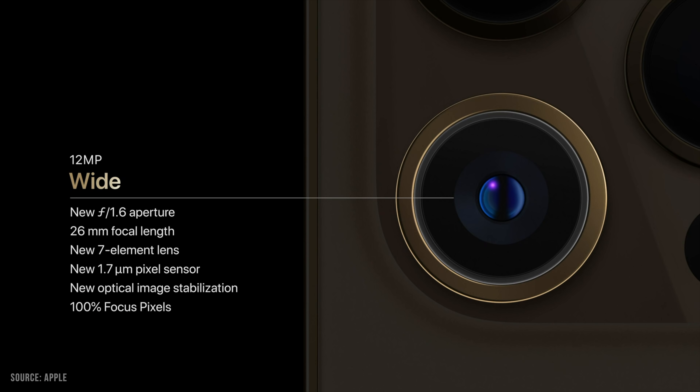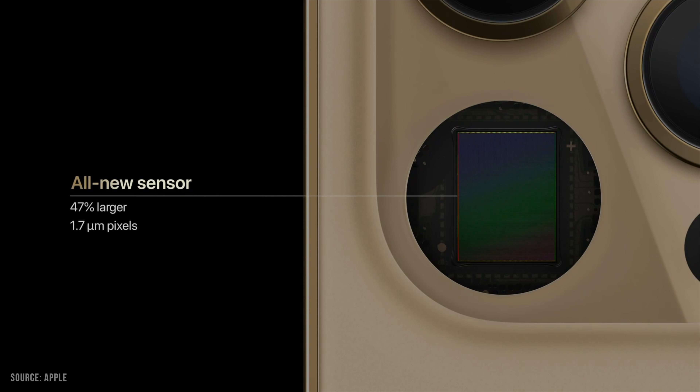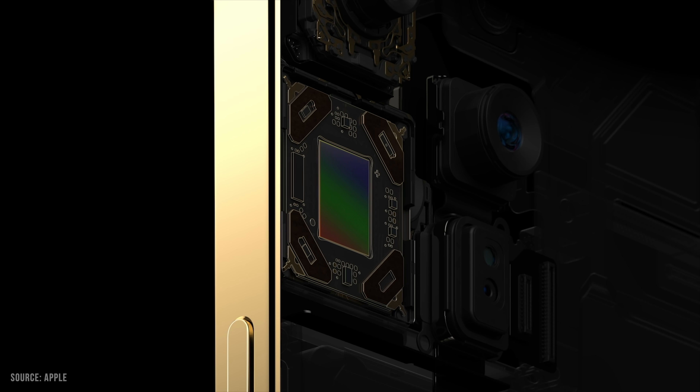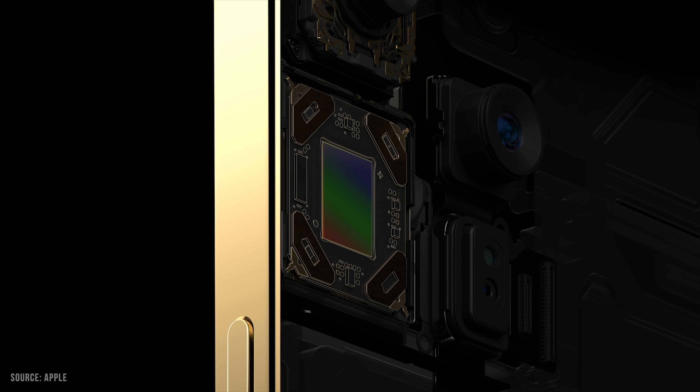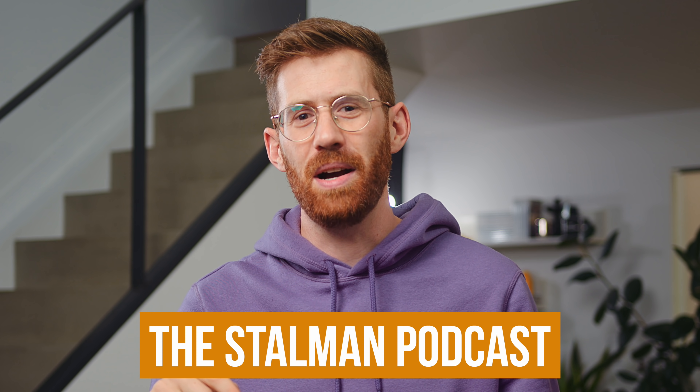There are lots of reasons to be excited for the iPhone 12 Pro Max, because that will have a larger sensor, which also contributes to narrower depth of field and a blurrier background. When that comes out, I'm going to talk about it a lot, especially on the podcast.